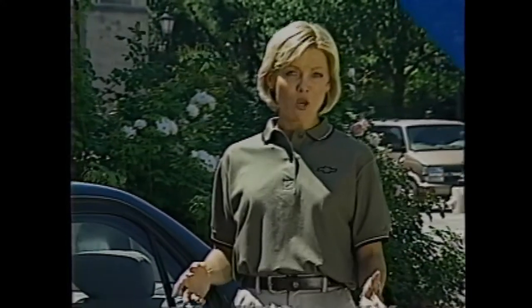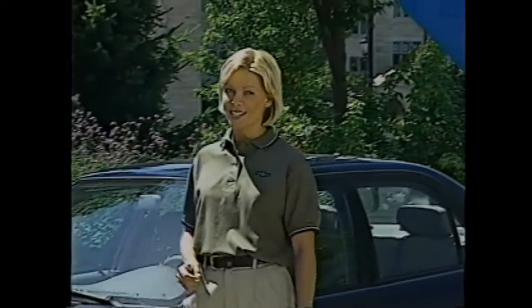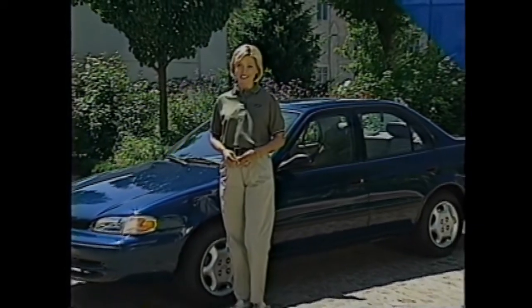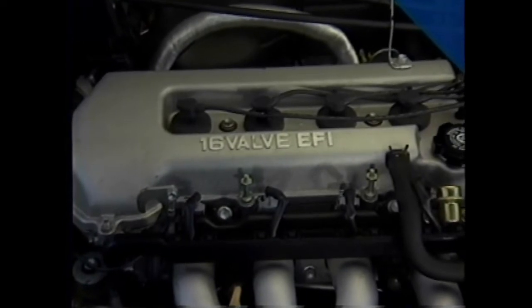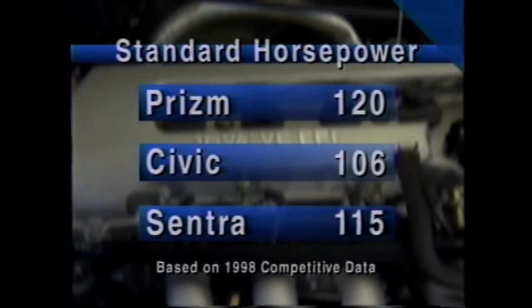When you think about the quality of a car, you think about how well it's built and its reliability — and the award-winning Prism ranks among the best. Quality also means how well a car helps people live their lives day to day. The heart of Prism quality is its standard 120-horsepower, 1.8-liter dual-overhead-cam engine, delivering more standard horsepower than both Honda Civic and Nissan Sentra. Buyers can team this engine with a standard 5-speed manual, a 3-speed automatic, or a 4-speed automatic with overdrive.